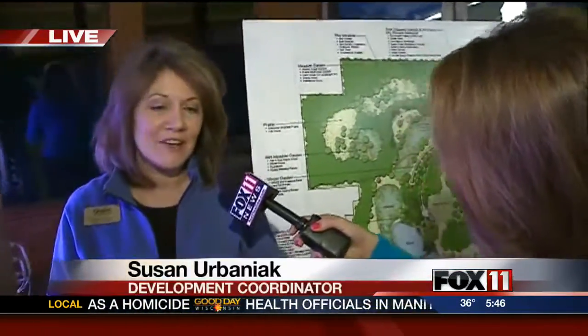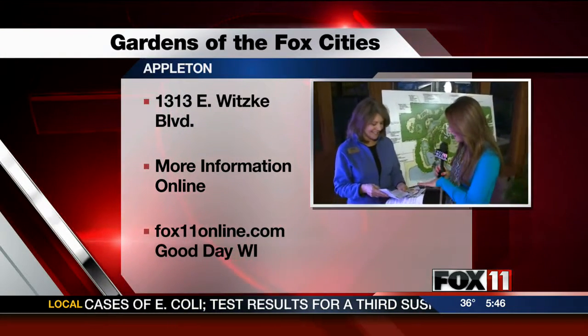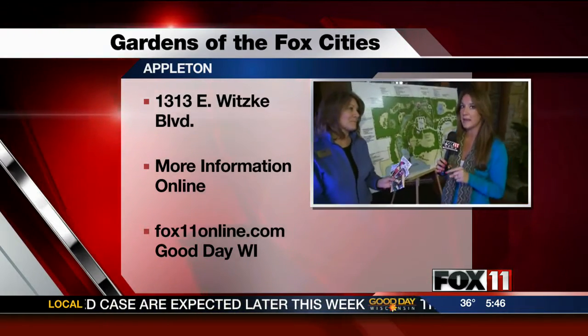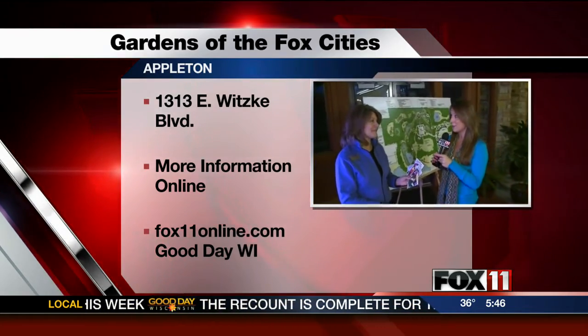The heirloom plant sale is actually one of our major fundraisers here at the gardens. We have over 50 varieties of tomatoes and peppers coming up. We're growing them here in the gardens and also out in our greenhouse, which we hope to show you a little later. There are a lot of plants here and a ton of other things people are going to be able to see at this plant sale, happening in May — you can go to our website for that.